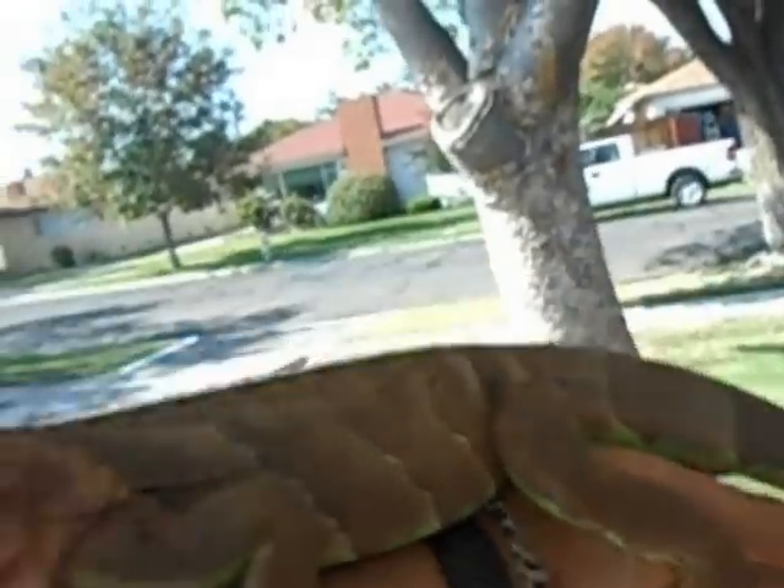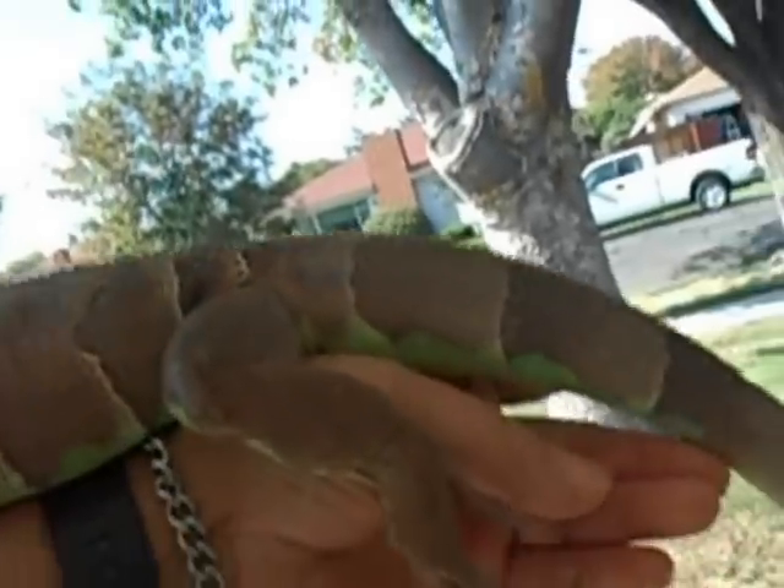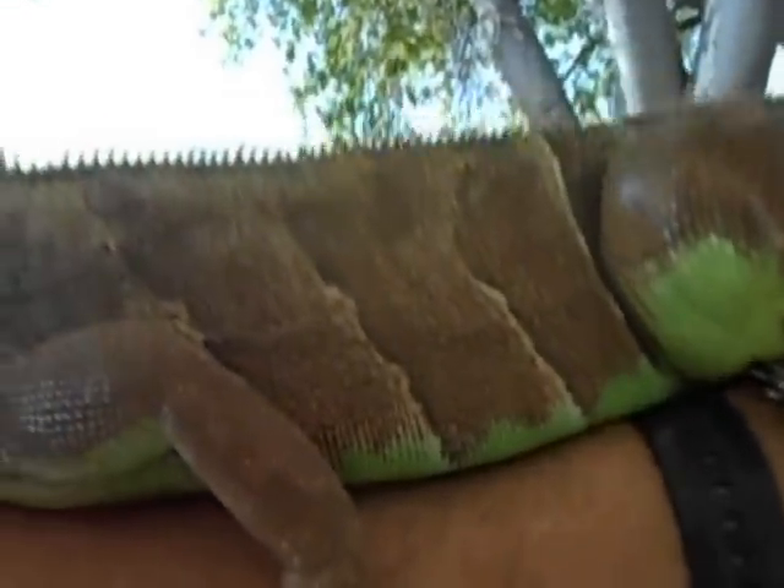Anyway, my captive hatched green and red iguana tiger. Look at all that green underneath his tail — he still got a lot of green on him. Hopefully that'll stay. Don't know. This is a red and green iguana.